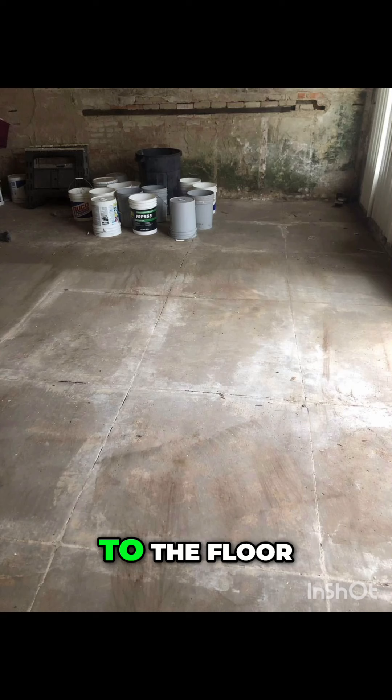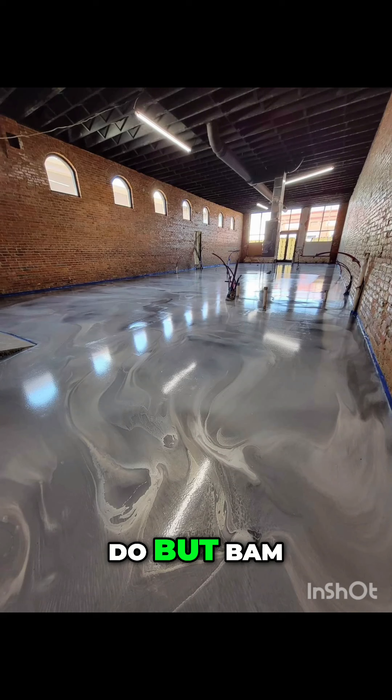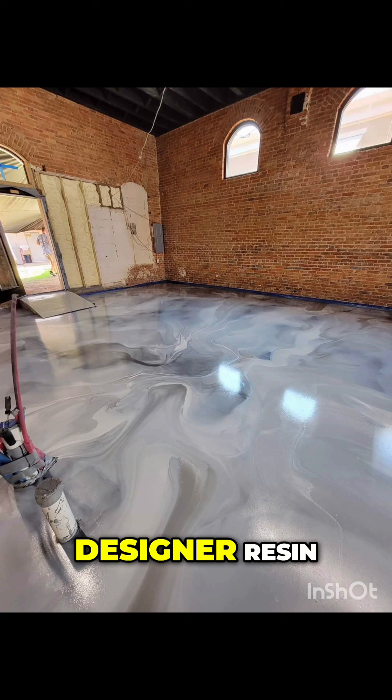As you can see, it had the original concrete to the floor. This thing had 100 million miles of cracks and a lot of polishing to do, but BAM! That's what we ended up with after we applied our magic sauce into that floor with our marble wrap designer resin.